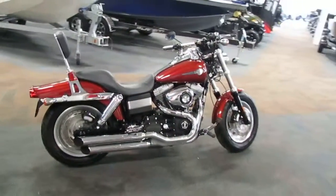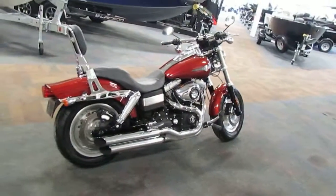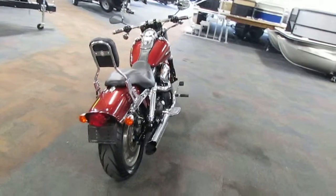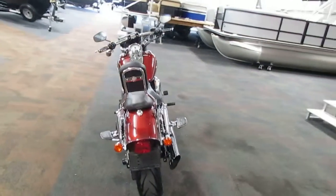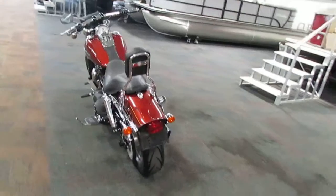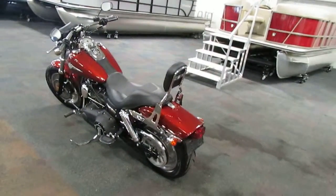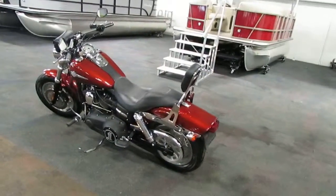Features include a 96 cubic inch engine that displaces 1584 cc's. It's a v-twin cam engine with electronic sequential port fuel injection. The transmission is a six-speed manual.